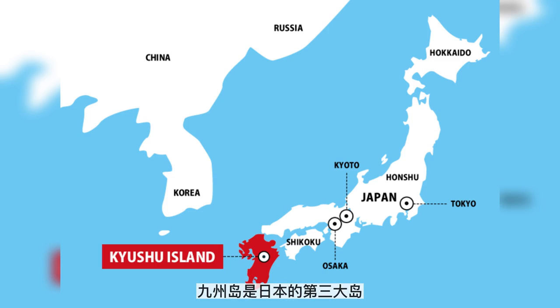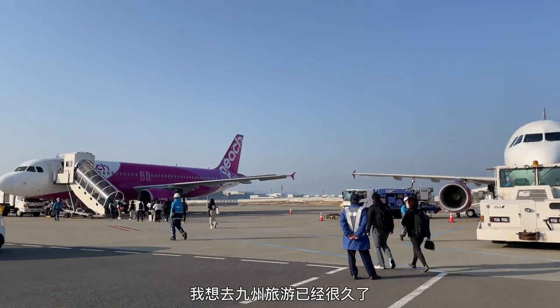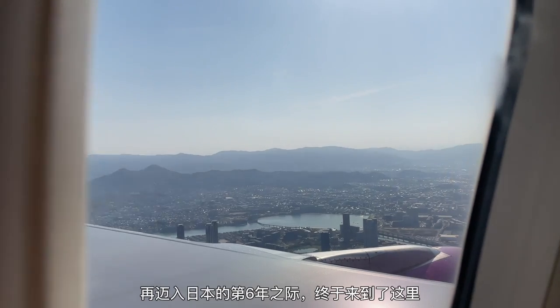Kyushu is the third largest island in Japan. Going to Kyushu has always been on my bucket list. After five years of living in Japan, I finally got the chance to visit Kyushu for the first time.